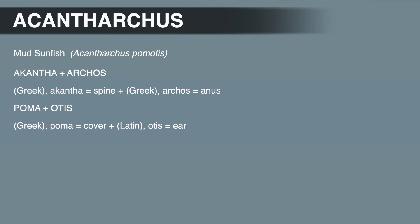Lepomis, which we'll get to in a minute, means scaled ear. So all species in the Lepomis genus — bluegill, red breast, long ear — have a well-developed opercular flap, which is the flap or lobe at the edge of the gill cover. This flap is sometimes called an ear, even though it's just an extension of the gill cover.